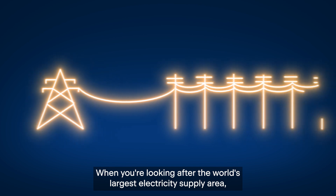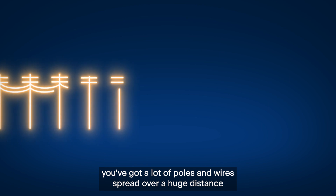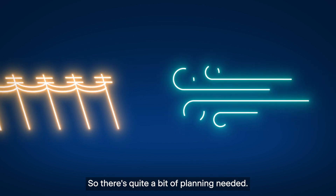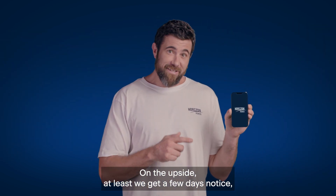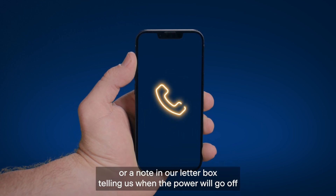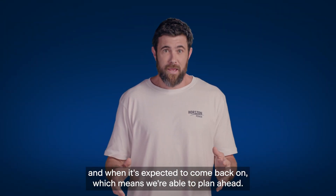When you're looking after the world's largest electricity supply area, you've got a lot of poles and wires spread over a huge distance and battling some tough weather conditions, so there's quite a bit of planning needed. On the upside, at least we get a few days' notice — an email, SMS, phone call, or a note in our letterbox telling us when the power will go off and when it's expected to come back on, which means we're able to plan ahead.